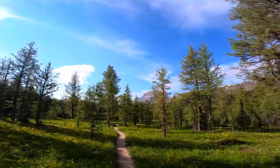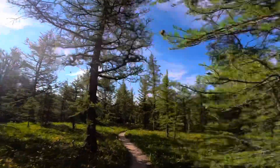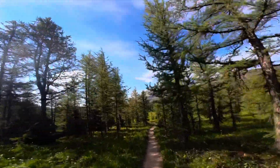Yeah, I'm definitely coming back when these larches turn. These are all larch trees, I think. So these will be golden in about four to six weeks.